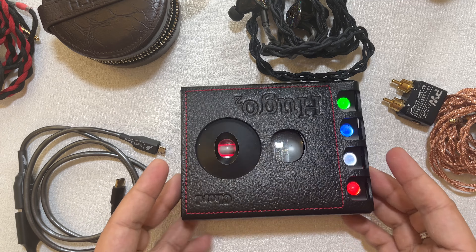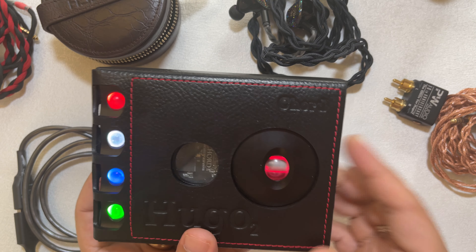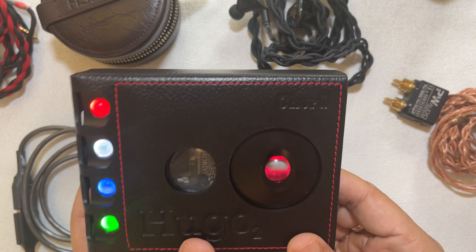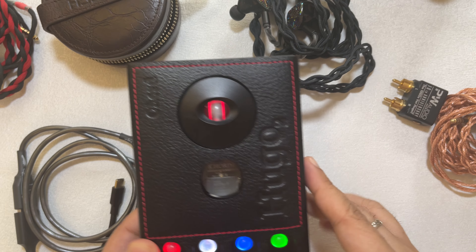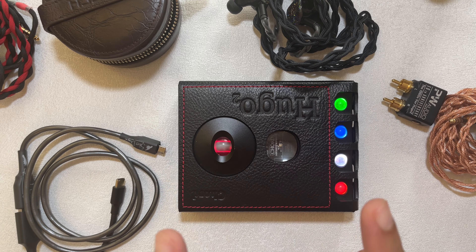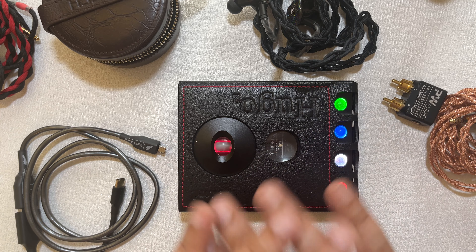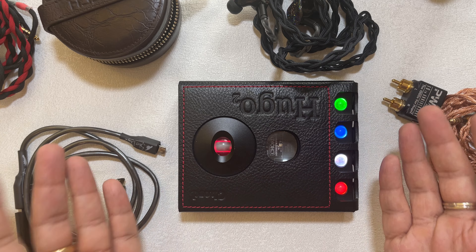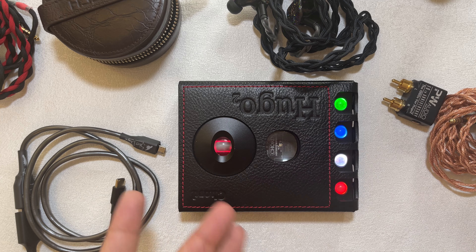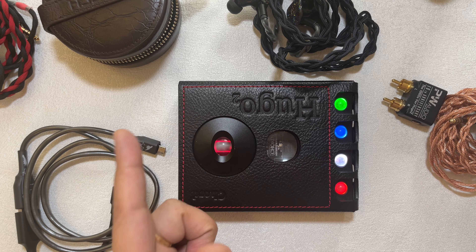So that's it, guys. The Hugo 2 is a very resolving device for the price and form factor — a very nifty device with different digital inputs, lots of user-configurable options, transportable, and masterclass technical performance in resolution, imaging, separation, and macrodynamic punch. This device is extremely relevant in 2023 and will continue to be — according to Rob Watts, there is no Hugo 3 on the horizon. You can buy used on Head-Fi or new from Chord or your dealer, but I highly recommend it. Thank you for watching and stay tuned for my next one.